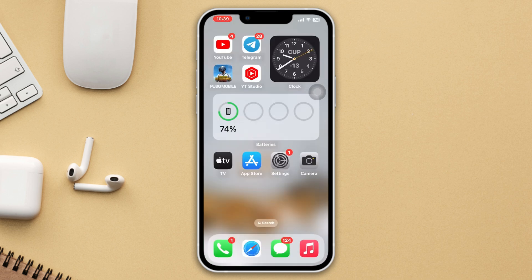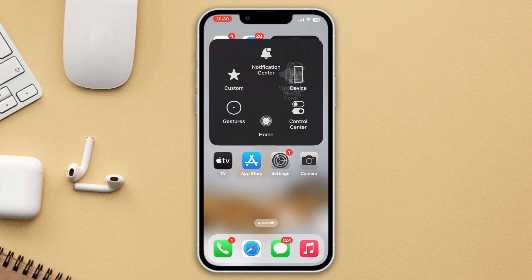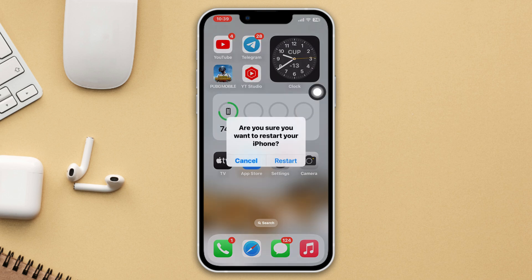Method 1: Restart your iPhone. Give your iPhone a simple restart. Often a simple restart can solve minor software bugs and glitches. After that, check your issue.